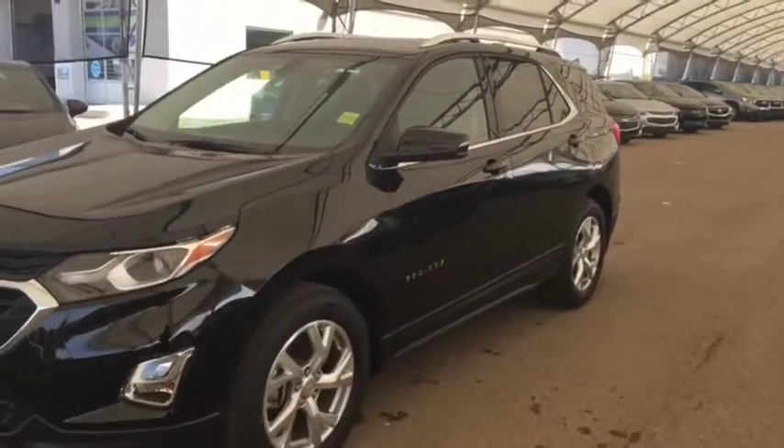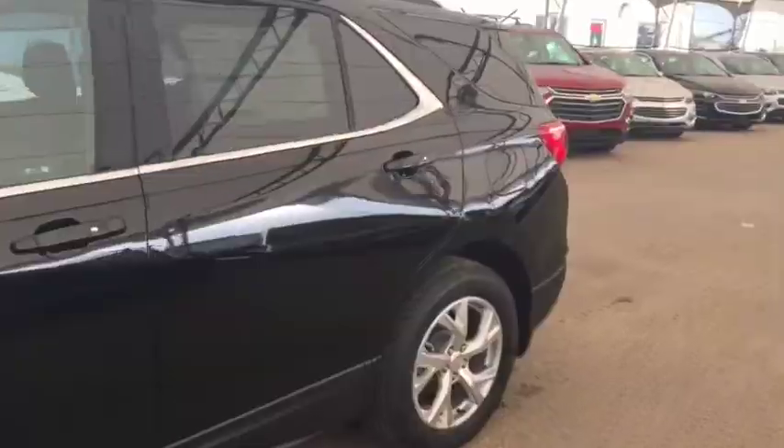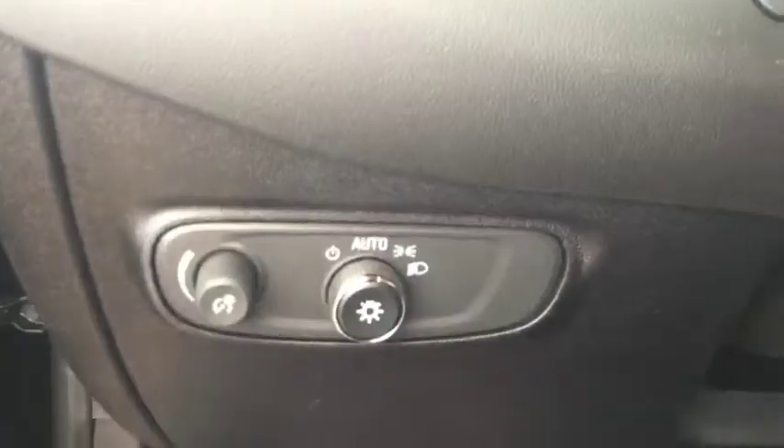Welcome to Davis Chevrolet. This is the 2019 Chevrolet Equinox in the color black. Some features include power locks, power windows, power mirrors, power lift gate, and automatic headlights.